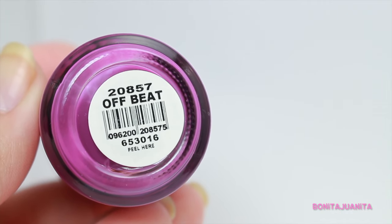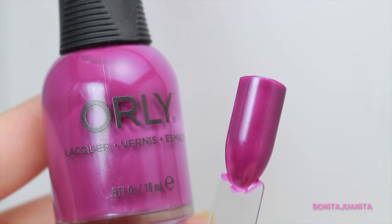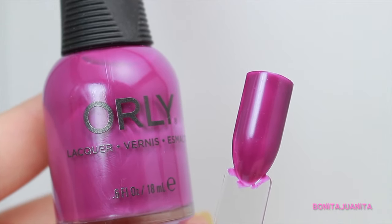The next purple polish is a little bit darker than Minimalistic Mauve. This is Offbeat from Orly. It's this beautiful deep eggplant purple. Looks a little bit funky in the bottle, but the color is still fantastic. Stunning for the fall and will work with so many different outfits and colors.